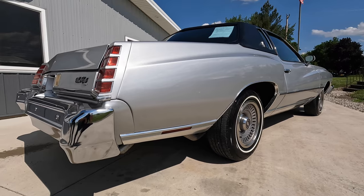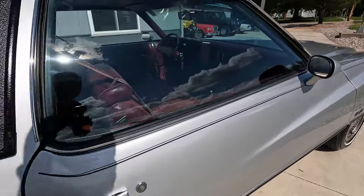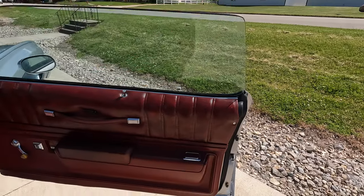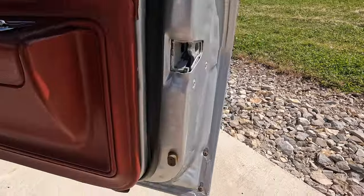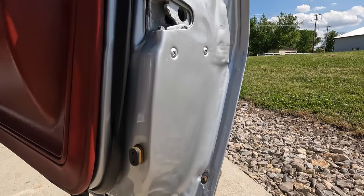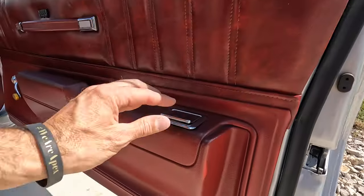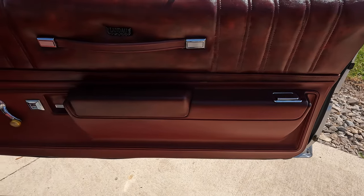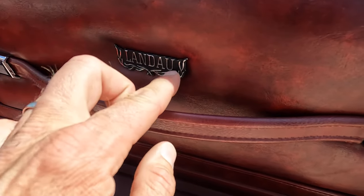As we come into the interior, I want to start here because this kind of tells us it's 27,000 miles versus 127,000 — but again, we don't have documentation of that. The corner of the door is perfect. When they repainted the car they did a beautiful job on that as well. Door panels are in excellent shape. I can see one spot on the back landau trim that's a little loose.